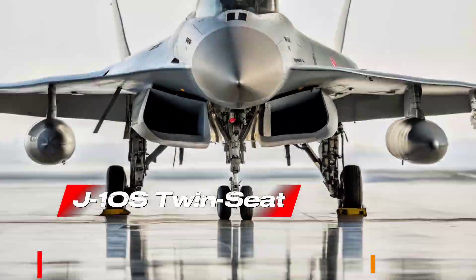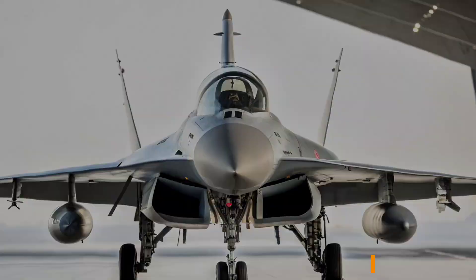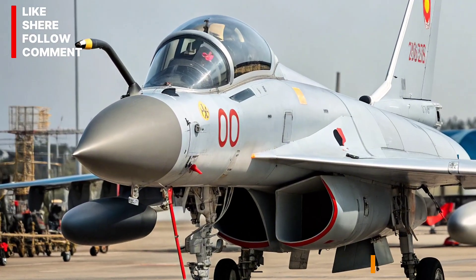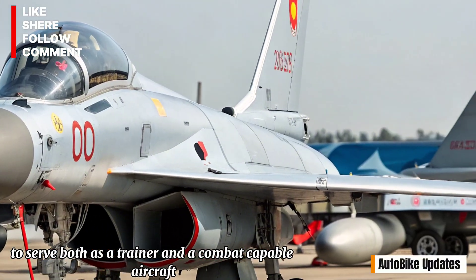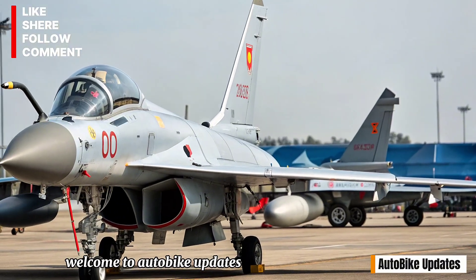The J-10 project began in the 1980s as China sought to develop a modern fourth-generation fighter capable of competing with global designs. After years of development, the single-seat J-10A entered service in the early 2000s. Soon after, the need for a twin-seat version was identified to serve both as a trainer and a combat-capable aircraft. This led to the creation of the J-10S.